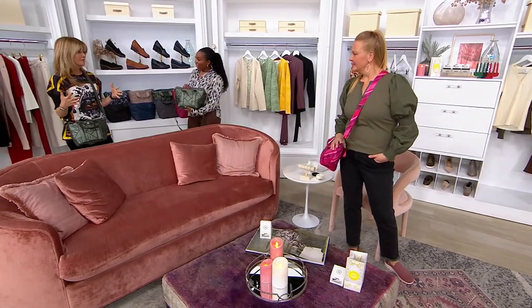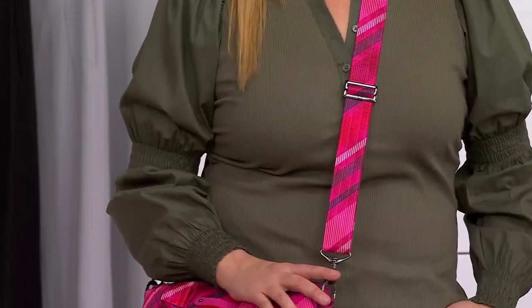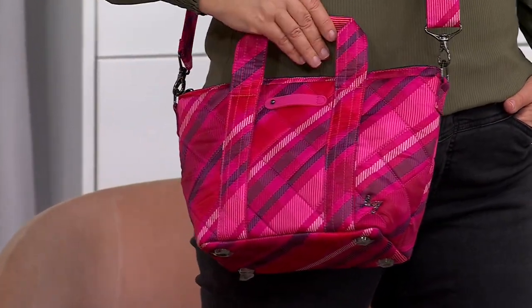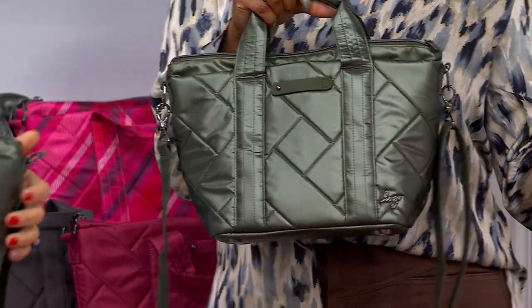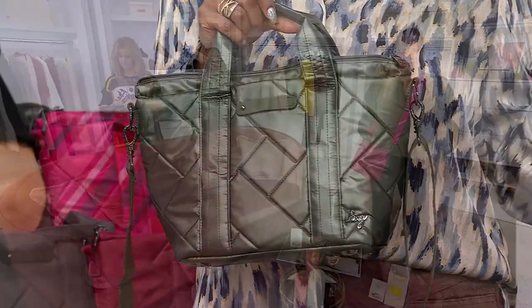This bag is a customer favorite because of the style and the fact that you can do crossbody or wear it as a cute little tote. You can remove the crossbody strap and carry it just by the tote handles. I love that you get the tote silhouette but it's not a huge bag. Sometimes you need a little bit more space — you're getting it here, but it's not overwhelming. It's under $17 a month on easy pay.